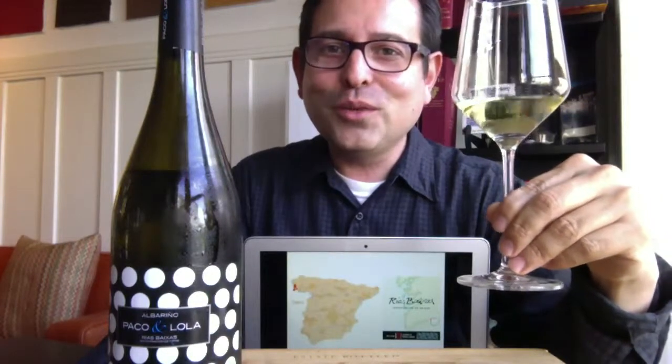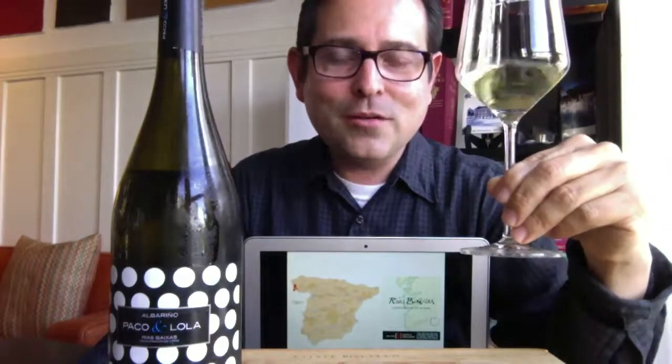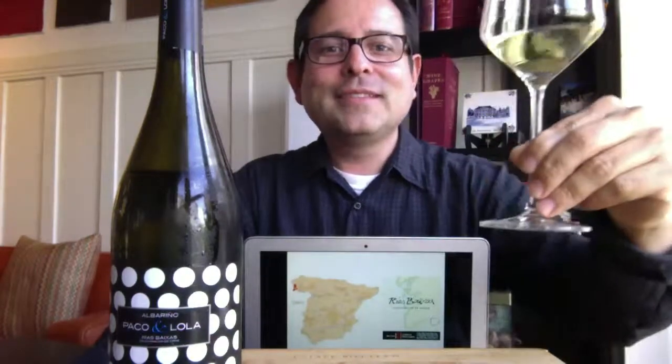For more reviews, please go to JamesTheWineGuy.com, subscribe to my videos on YouTube, Facebook, Twitter, and email. Google Plus, Pinterest. Salut!